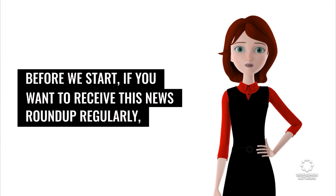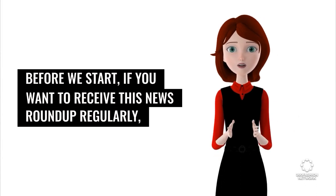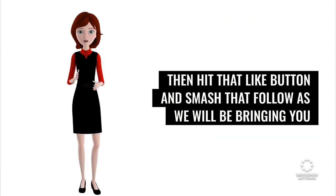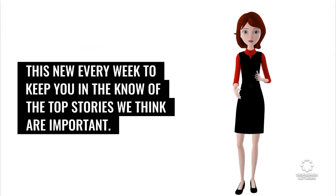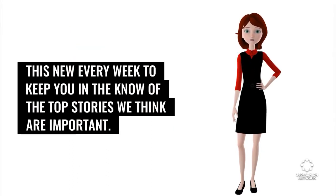Before we start, if you want to receive this news roundup regularly, then hit that like button and smash that follow, as we will be bringing you this news every week to keep you in the know of the top stories we think are important.